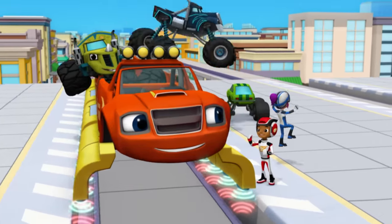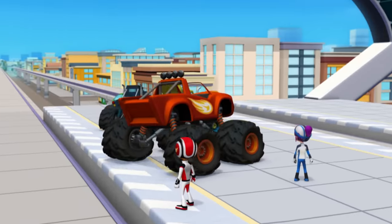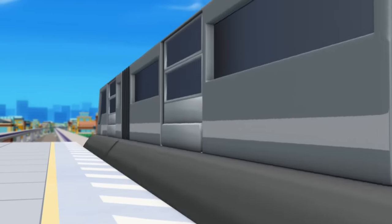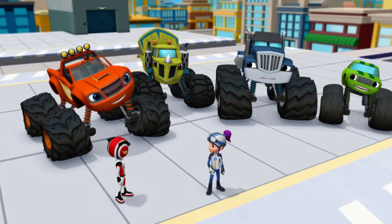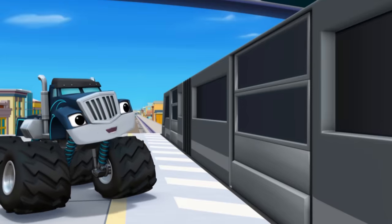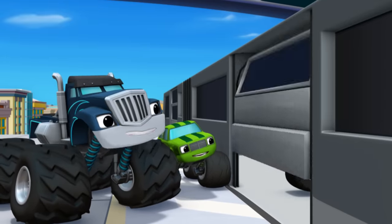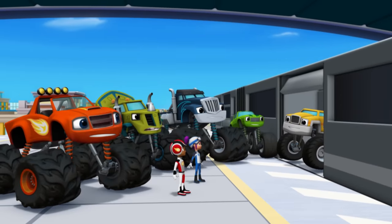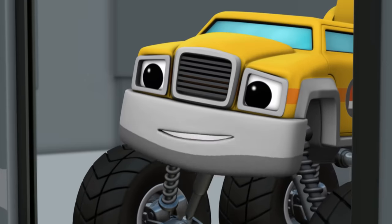You did it, Blaze! You got to the train station first! And look, here comes the Mystery Bandit's train! Get ready, everyone. When the doors open, we're finally going to catch that Mystery Bandit! I bet it's going to be someone sneaky and rotten... Hi, guys! Huh? Paris? You can't be the Mystery Bandit — you're our friend. A Mystery Bandit? What's that?